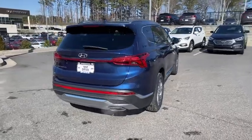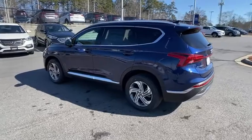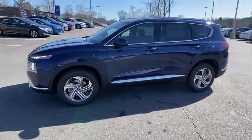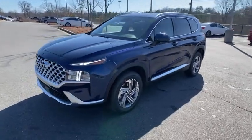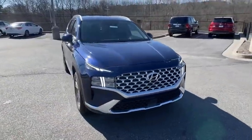Here are some of this vehicle's great options: traction control, dual airbags, alloy wheels, power steering, four-wheel disc brakes, trip computer, security system, electronic stability control, rear window defroster, power windows, heated front seat, overhead console.